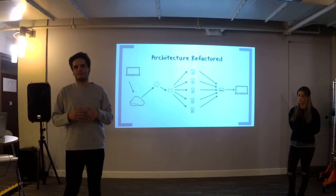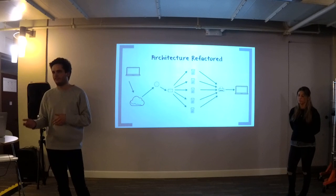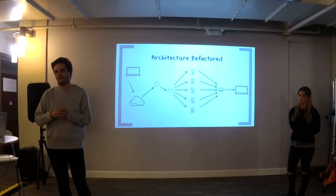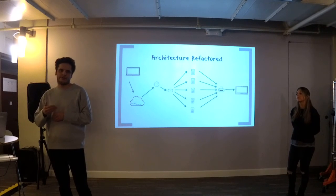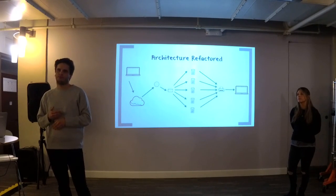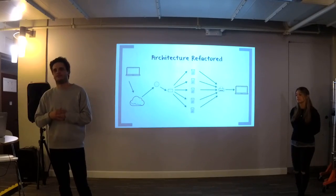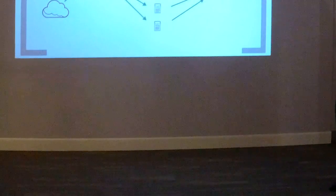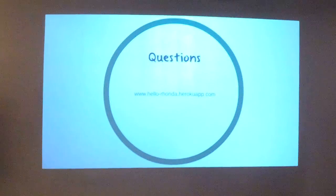We believe this architecture is very important for a virtual assistant, because users nowadays don't want to be limited in artificial intelligence. They want new capabilities, and with this architecture we can actually meet the needs of the user. Without further ado, we'd like to let you try our app and have some fun with it. If there are any questions, we welcome them.